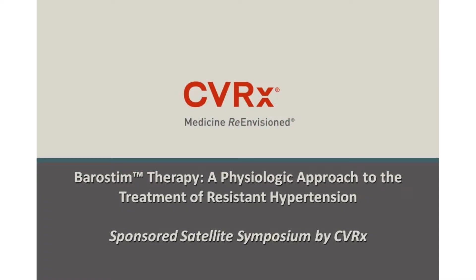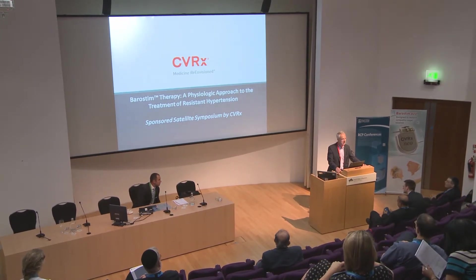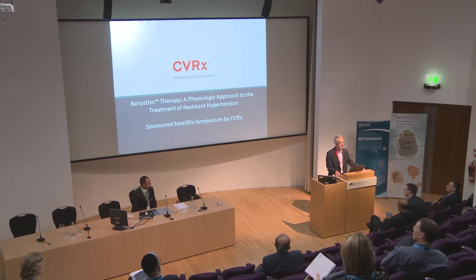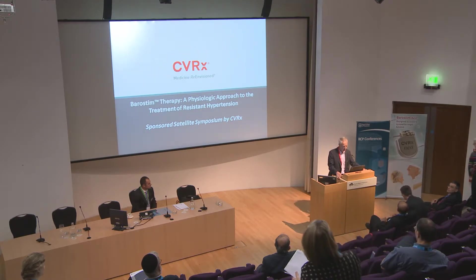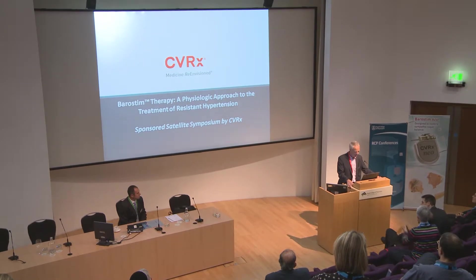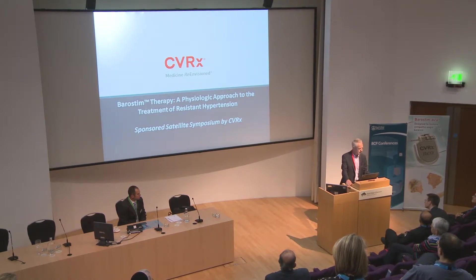This is CVRX, a US device company who are going to be telling us about a physiologic approach to treatment of resistant hypertension. Companies are getting interested in devices to influence the sympathetic modulating effects from the carotid arteries, and that's the sort of thing we're going to hear about today. Thanks for coming along, thanks for sponsoring the meeting.